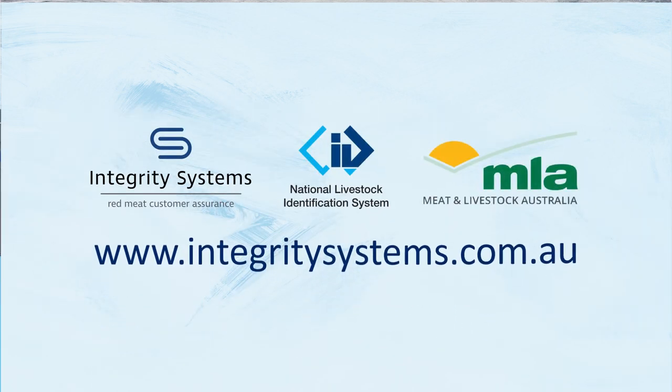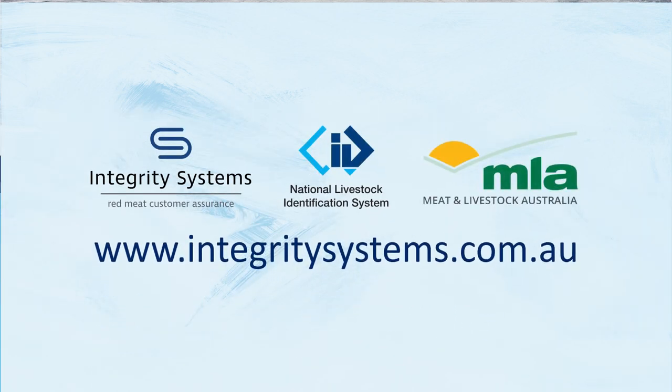For more information about how Australia's Red Meat Integrity System works, head to this website.